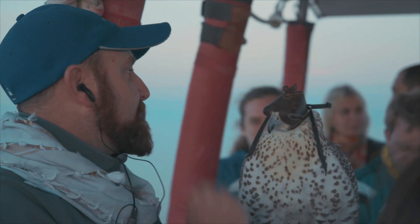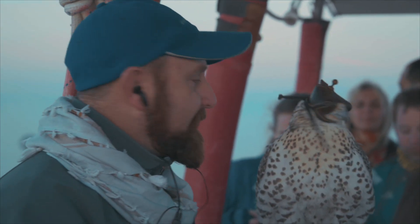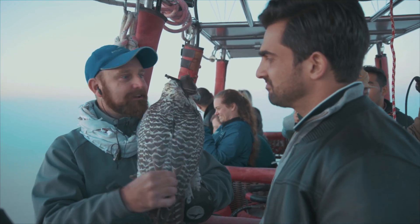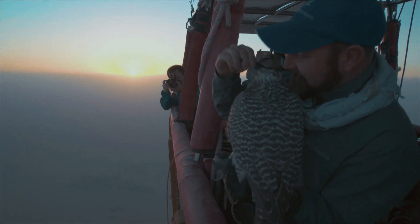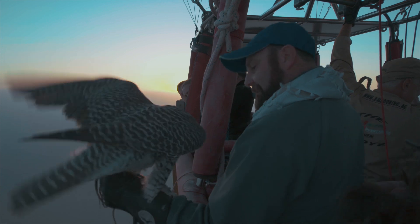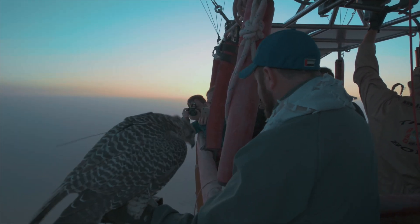A couple of bits of equipment. First thing everyone always notices is the hood — in Arabic called a burka — it's there to keep her relaxed. Next bit of equipment is a tracking transmitter. It's my insurance, Plan B, in case she flies away. So the hood comes off — she's totally free now. I'm just going to give her a bit of a taster so she knows.